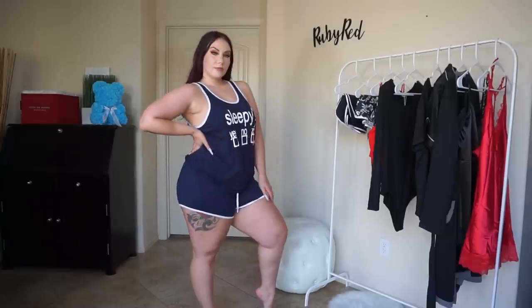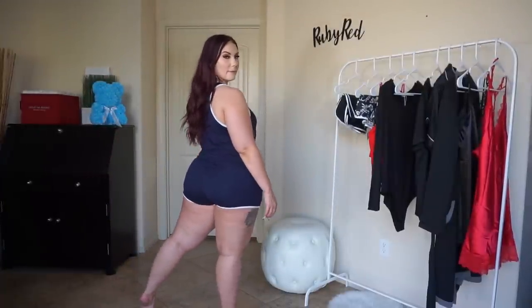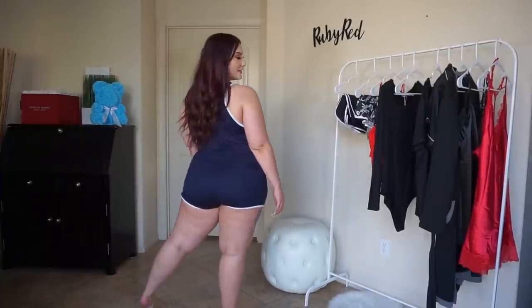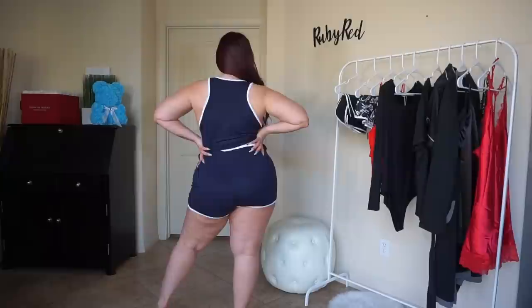This is the plus size pajama set with shorts and a sleeveless tank top with a graphic print — this one says 'Sleepy, Yes, No, or Z's' and comes in black and gray. It is available in sizes 16 through 24. The set features a sleeveless tank top and boxer-short pajama bottoms. It's great for lounging, nightwear, or sleepwear — however you want to wear it. It is super comfortable, made out of rayon and spandex, super stretchy, with an elastic band and a tie along the waistband.